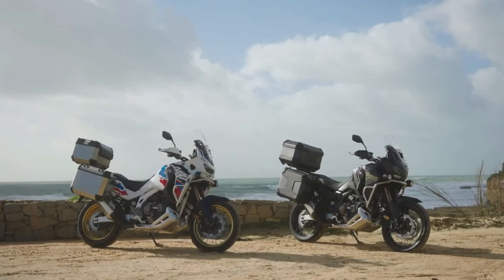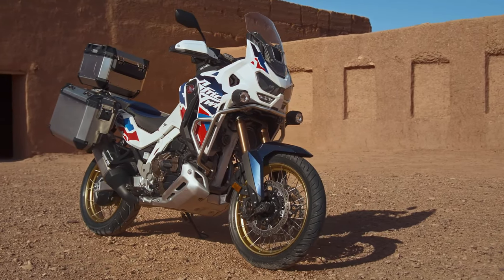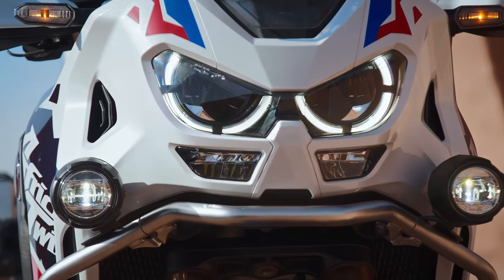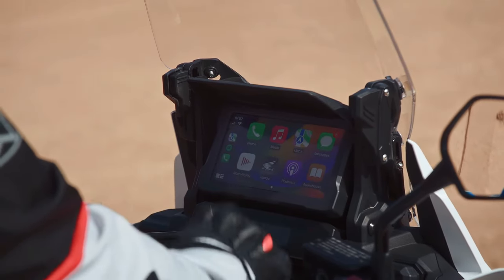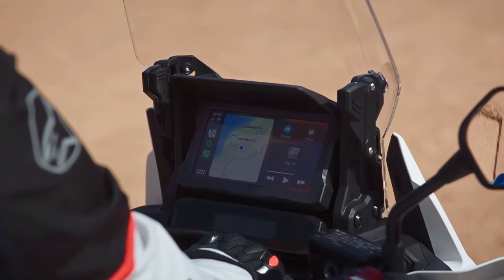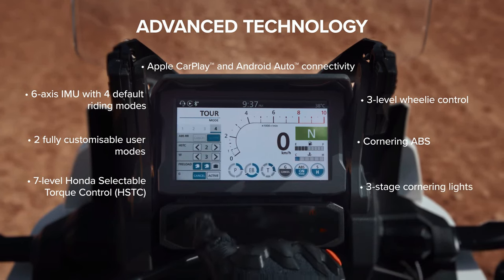The new model has a wheelbase of 1570 millimeters — that's five millimeters or 0.2 inches shorter than the Africa Twin's current wheelbase, which has remained at 62.0 inches across all variants since the update from CRF1000L to CRF1100L for the 2020 model year. The overall length also decreased by 25 millimeters, or one inch, to 90.7 inches, which cannot be accounted for by the new wheelbase alone.